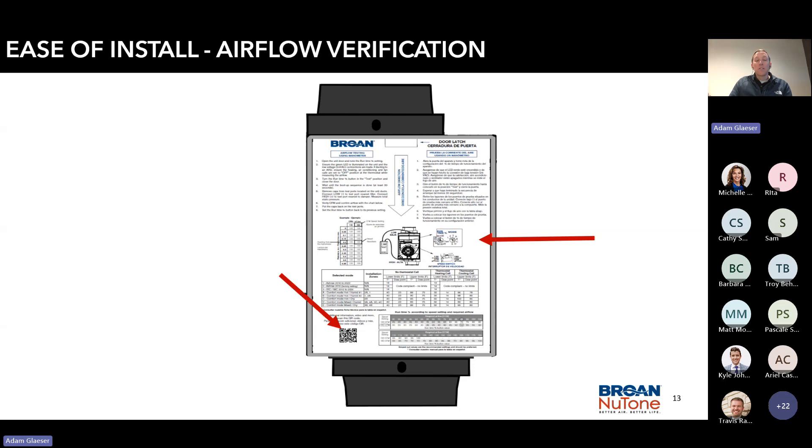We also added a QR code to the unit front. That QR code is really beneficial because it's always updated — it takes you to the FIN 180P landing page with spec sheets, installation guides, parts lists, and more, all available for quick reference and always kept current.